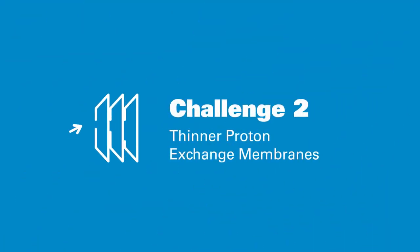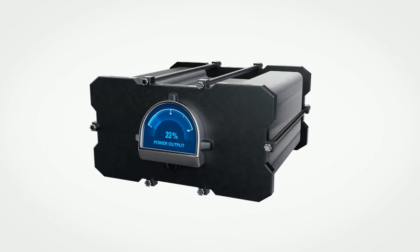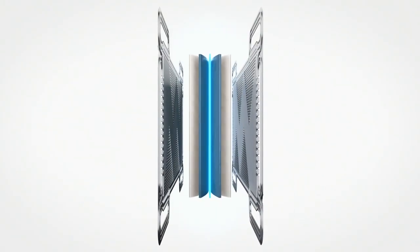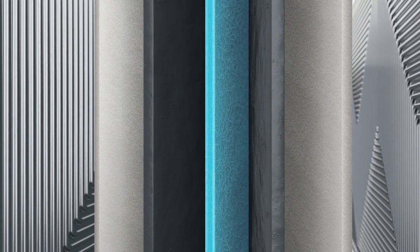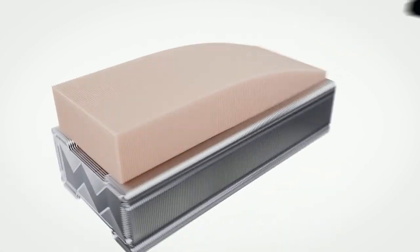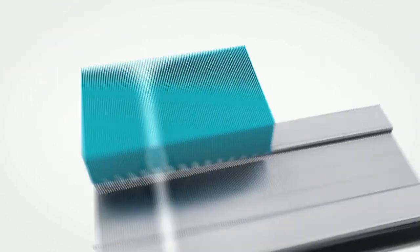Challenge 2: Developing thinner proton exchange membranes. In order to reduce the overall weight and cost of fuel cells, OEMs need smaller, lighter fuel cell stacks. Thinner stacks start with thinner proton exchange membranes. One important component of an effective proton exchange membrane is its ePTFE core. The core provides critical structural support and increases membrane durability.